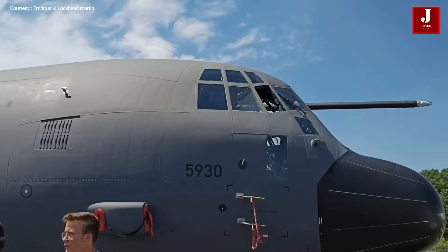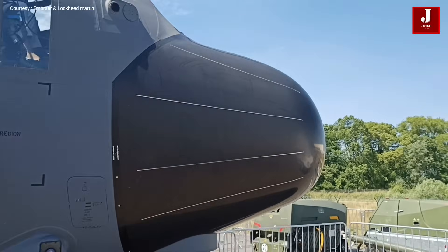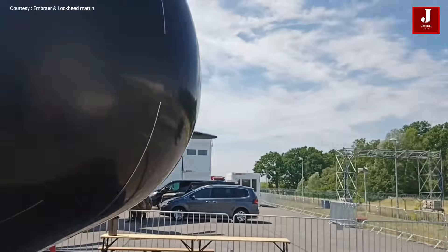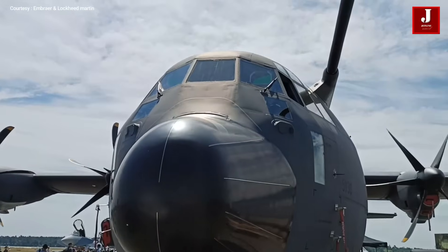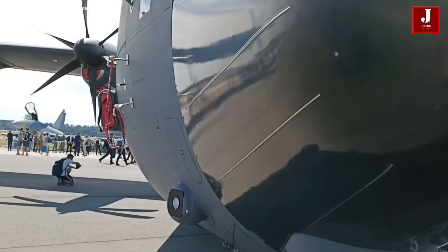With rising numbers of orders for the aircraft, the United States Air Force is presently the largest C-130J operator. As of March 2022, 500 units had been produced overall. It operates in many countries like Algeria, Australia, Bangladesh, Canada, Denmark, and many other countries.